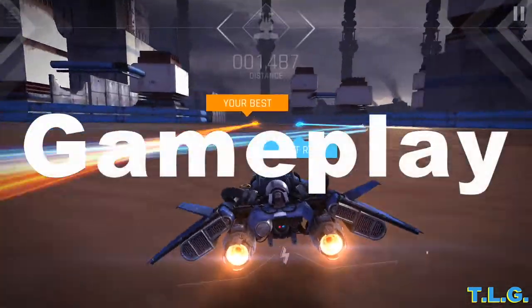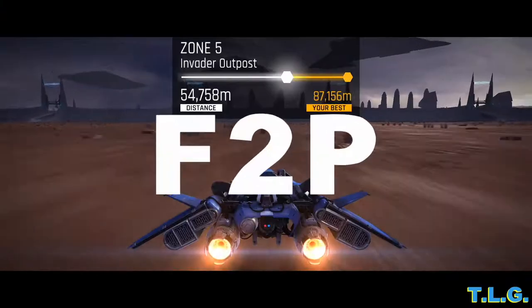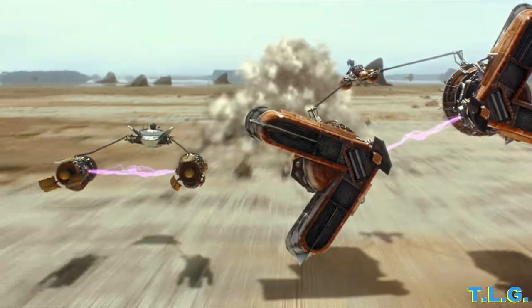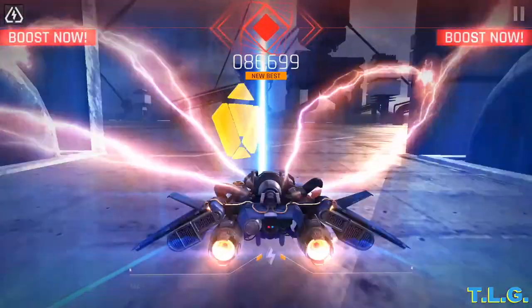First up, Gameplay! An endless, hovering, obstacle-avoiding, booster-thrusting, free-to-play, high-speed, score-achieving extravaganza. Yes, Pickpoke is at it again with yet another endless-type game. Take your Star Wars prequel speeder into a vast futuristic race against, well, yourself. The goal is to get as far as possible before the nefarious blue light catches you.